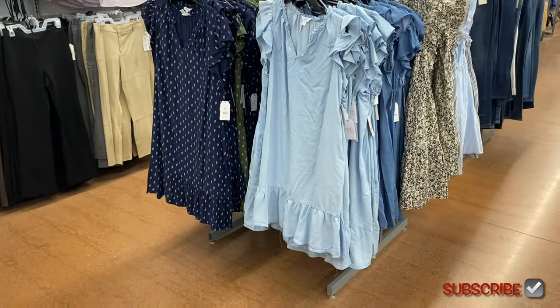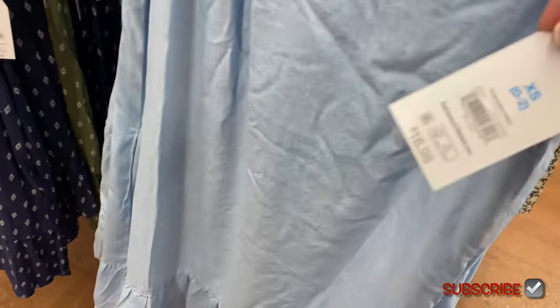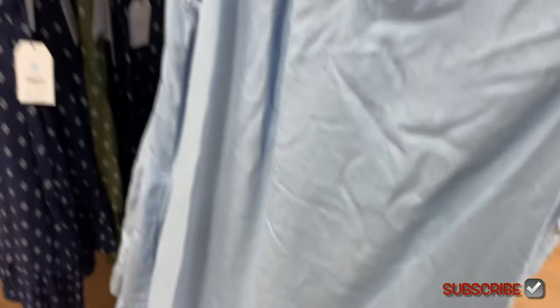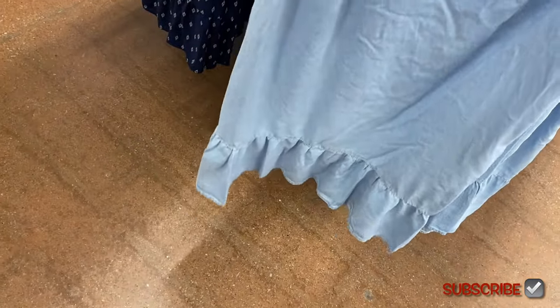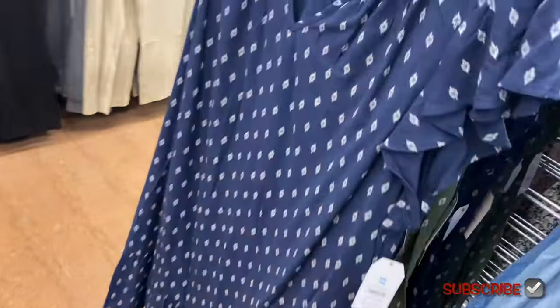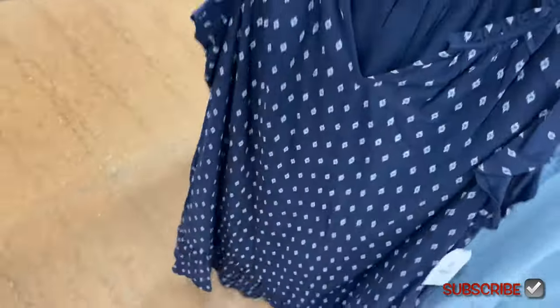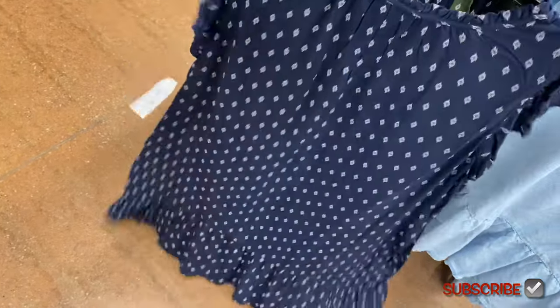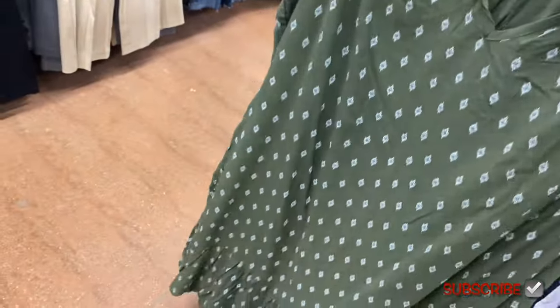These new dresses are so pretty. This Split Neck Dress is $16.98 — it looks just like the tank top they had. It's ruffled on the side and around the collar, split neck, and tiers at the bottom. There's also another Split Neck Dress for $16.98 by Time and True — same style but in a pattern instead of denim. You can get this same dress in green too — I love the green, it's so pretty.